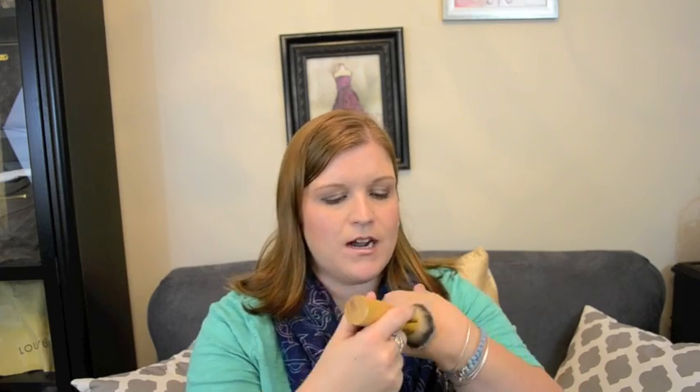I also picked up the Tarte Air Brush Finish Bamboo Foundation Brush — it's called the Buffer. It's really soft and very full, and I thought I would try it as a kind of setting powder brush since I've been using the Tarte powder to set my makeup. I also had to get another Beauty Blender sponge. I got one in Orchid — the purple color — not that long ago, but it's already starting to come apart on the top, so I went ahead and got another traditional pink one.